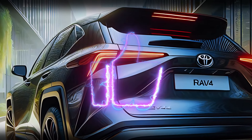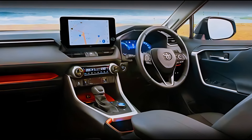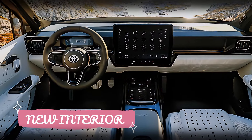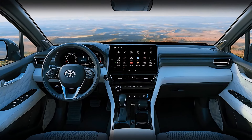Step inside, and you're greeted with pure luxury. The 2025 RAV4's cabin is spacious, clean, and packed with modern tech. The diamond-quilted leather seats immediately catch your eye, offering both comfort and class. The two-tone color scheme adds a contemporary flair to the interior, giving the whole space a fresh, inviting feel.